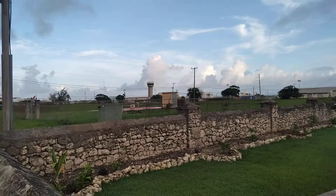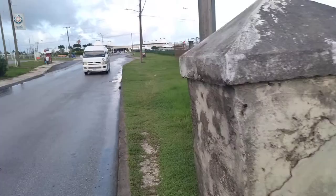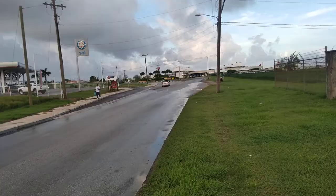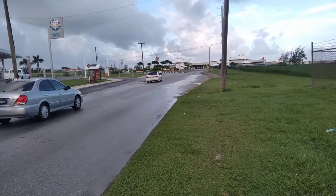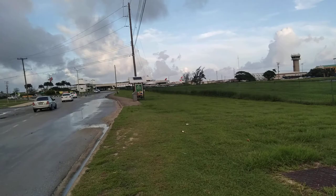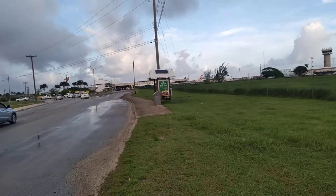Opposite me is the new Sol gas station which was built here in 2020. You can see a Caribbean Airlines plane taking off. This is the Sol gas station, which replaced the other gas station right off the road next to the Concord Experience.